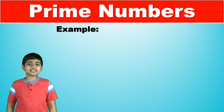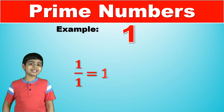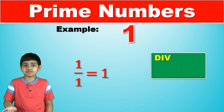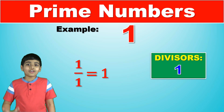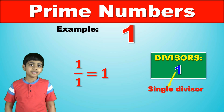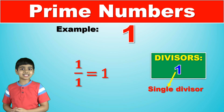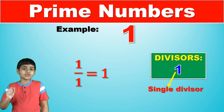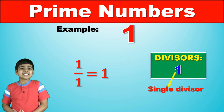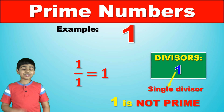Let's take the number one. One is divisible by one and also by itself, which is one. So one only has a single divisor, which is itself, one. However, the rule states that it should be divisible by two numbers, not one number. So one, sadly, is not a prime number.